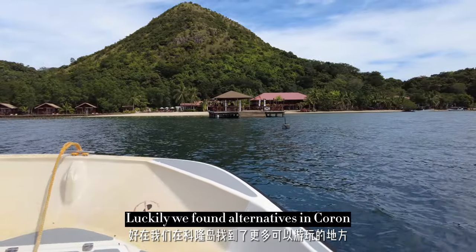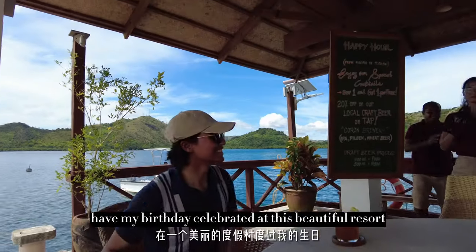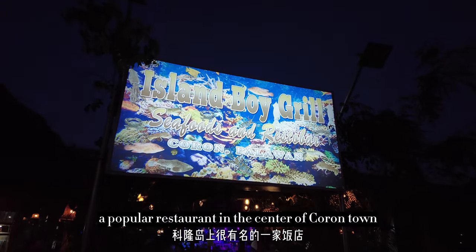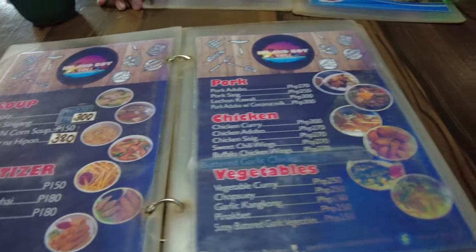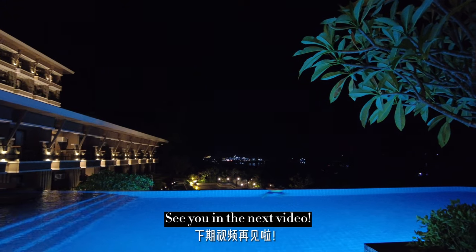Luckily, we found alternatives in Coron, where we're going to dive with dugongs and sea turtles, have my birthday celebrated at a beautiful resort, and try out Island Boy Grill, a popular restaurant in the centre of Coron Town. Thanks for watching, guys. Hope you enjoyed it. See you in the next video.